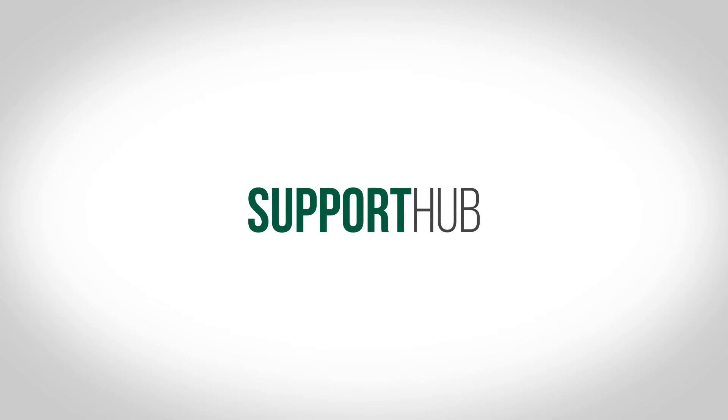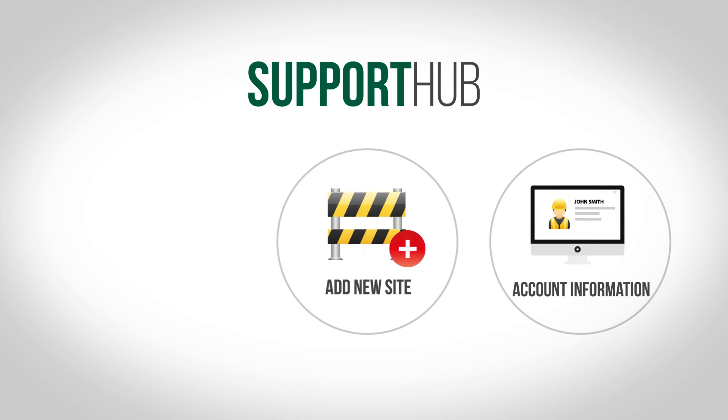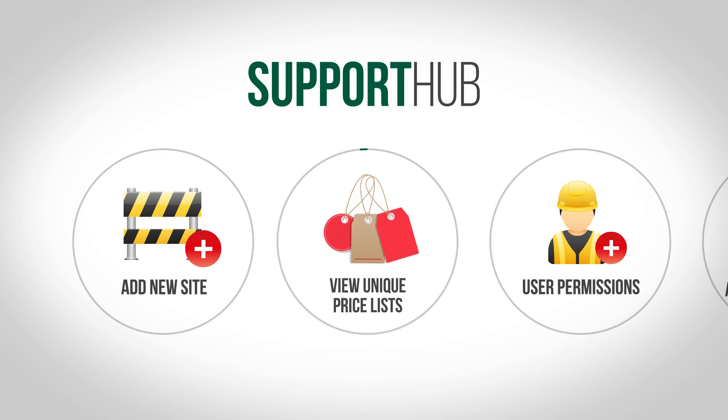Support Hub also makes managing things easy. You can view all your account's information, add a new site to your account, allocate user permissions to each worker, view your unique price list and share documents.